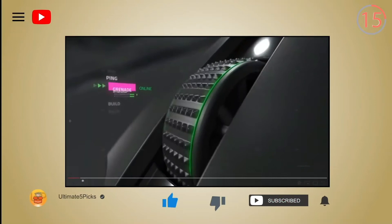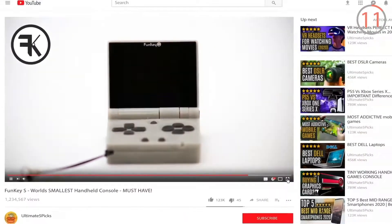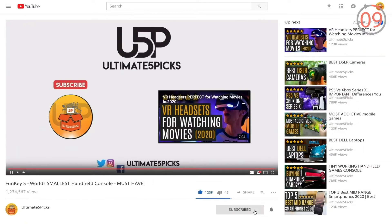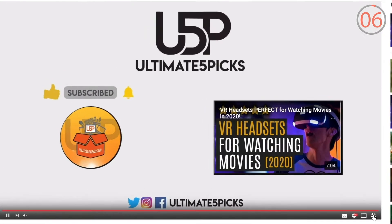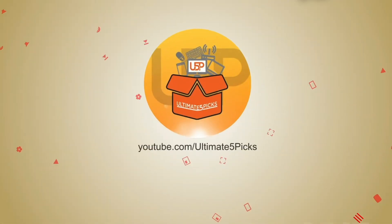Please watch the video until the very end. The crazy thing is, the longer you watch, the more people YouTube will share it with. You're helping loads of other people see this content just by simply watching all of the video. You, my friend, are an absolute hero. Now, let's begin.